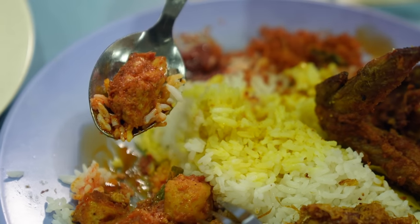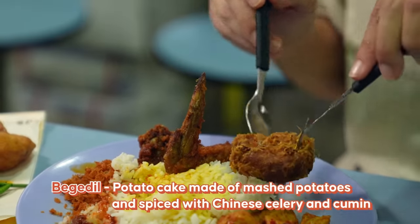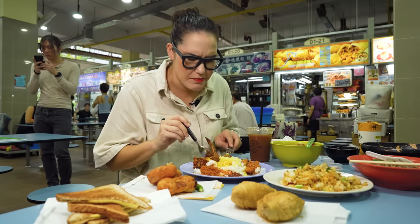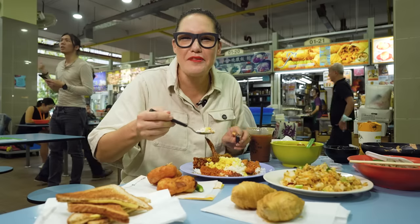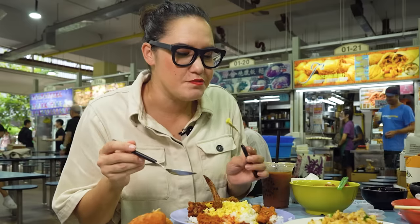This one tastes like a fish curry. And then we've got fried chicken. We've got this guy here — I don't even know what that is. It's like a fried potato cake. It's really soft. Every mouthful is different. You kind of get bits and pieces of everything, and the spice level is good.